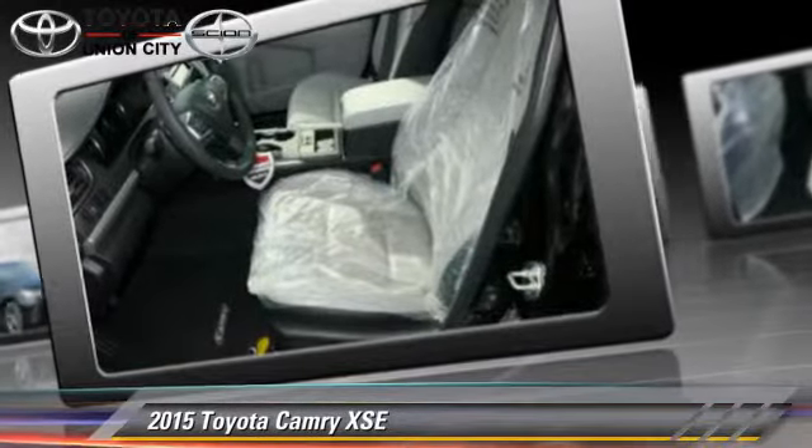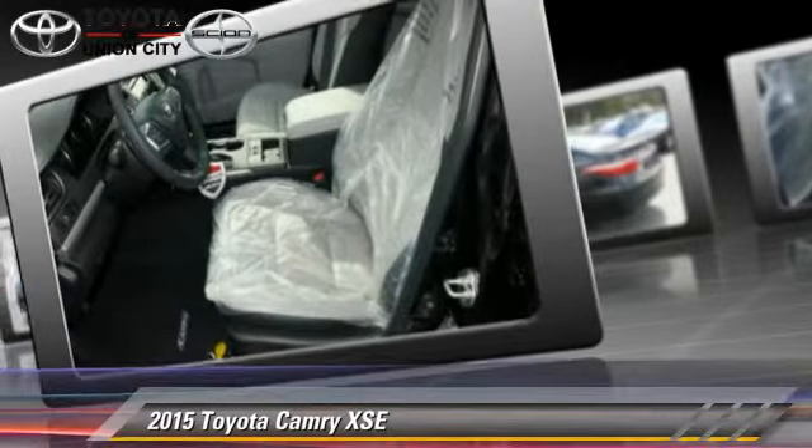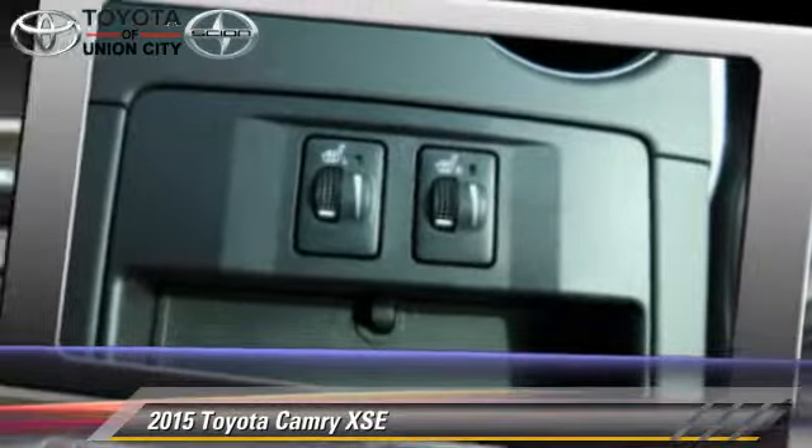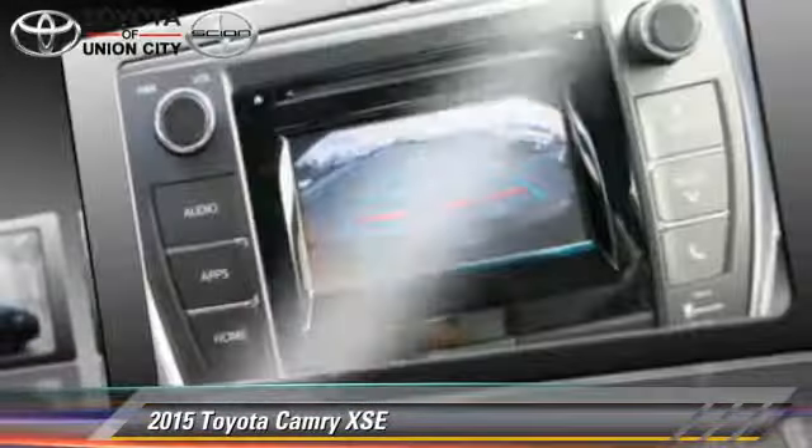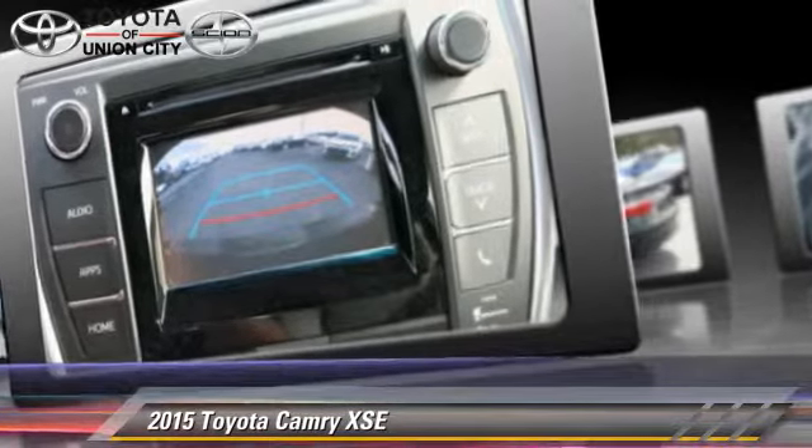Safety features include side airbags, traction control, and ABS. Comfort and convenience features include power steering, leather seats, and satellite radio.